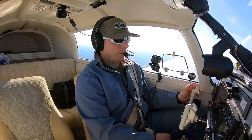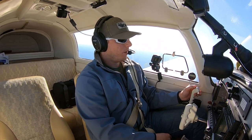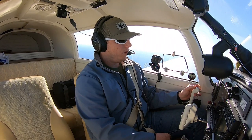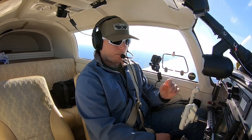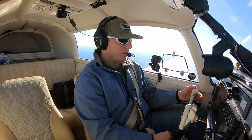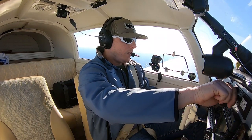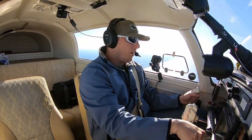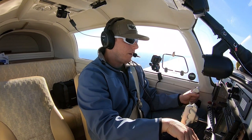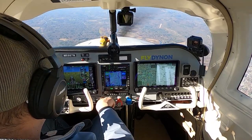Okay, I'm going to descend now. Let's let New York know. Mooney 87 November, requesting my descent to my destination. Descent at your discretion for 87 November — thank you. Alright, 3,500, we'll start there. We'll get the power pulled back, nose over, and let's get to Orange County.